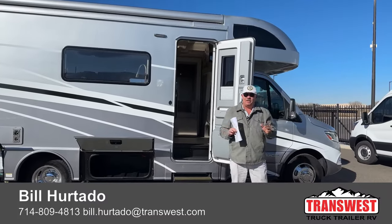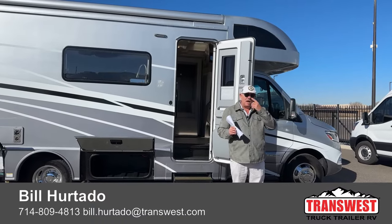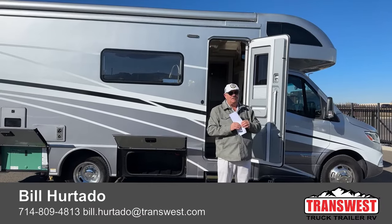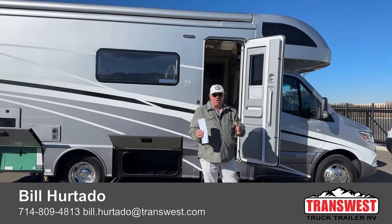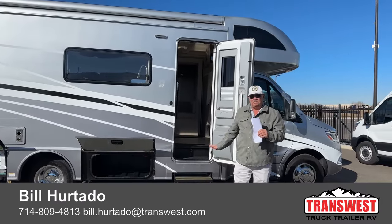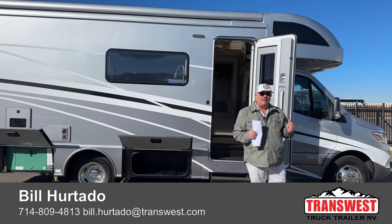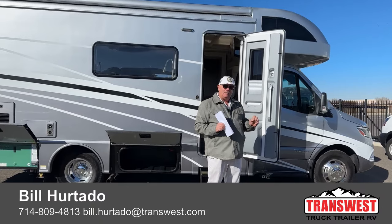Here at TransWest, we have 10 salespeople and it is our choice to pick whatever unit we want to video at any given time. I was fortunate to have this become available last minute — and you'll see why. This is a great opportunity for somebody who wants this particular type of unit but doesn't want to pay the exorbitant prices that many dealers charge. We have a great chance for somebody to get into a fantastic late model unit with warranty still on it.